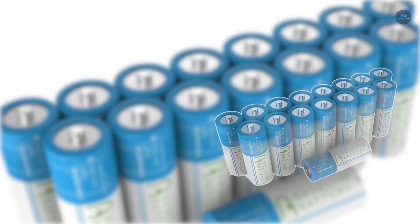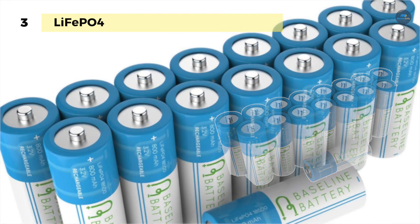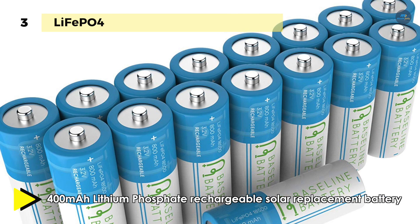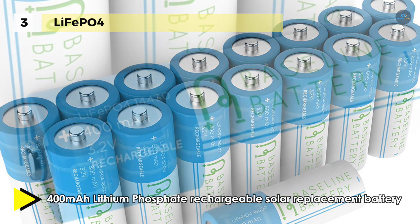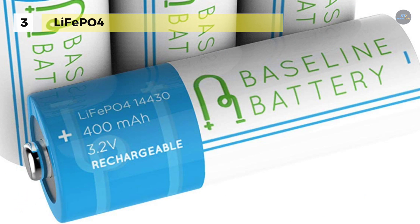The LiFePO4 lithium phosphate rechargeable battery is a good solution for replacing the batteries in solar lights. Rechargeable solar light batteries eventually lose their ability to store energy and need to be replaced. It also offers a 3.2 volt system as original equipment with a milliamp rating of 400 milliamp hours or less.